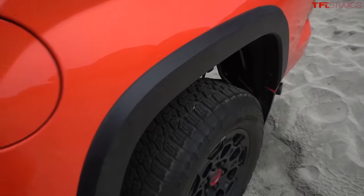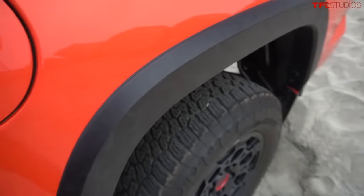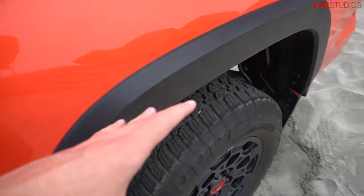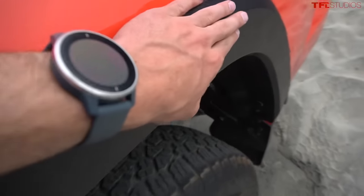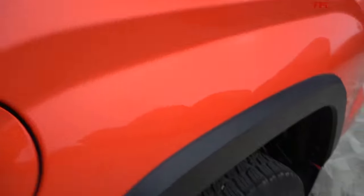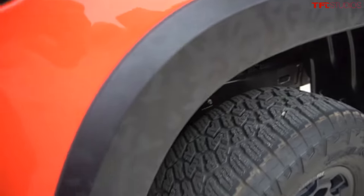Another really nice touch on the TRD Pro is this almost camo pattern on the fender flares — very unusual. I don't know if I've seen another truck that does this, but depending on the trim you get a different flare and a different pattern. It looks really premium, especially against the orange. There's definitely kind of an almost urban camo pattern in there.